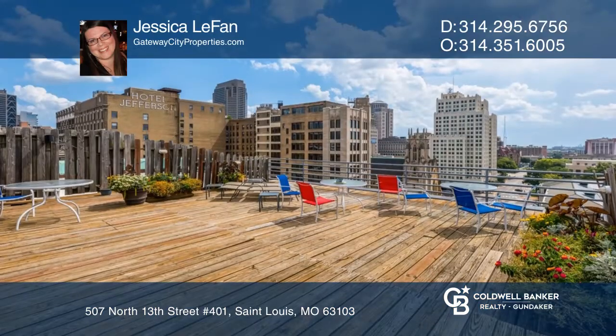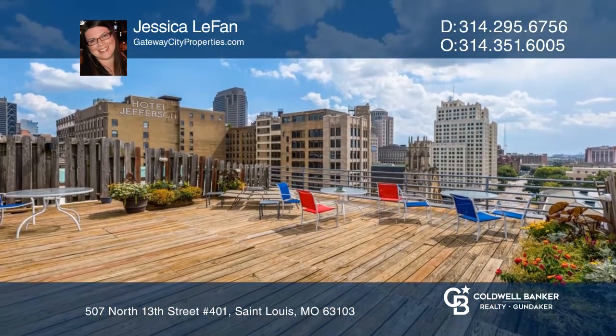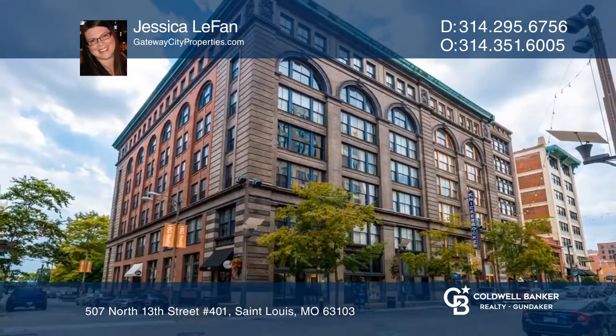Gorgeous hardwood floors and many updates to enjoy. Make your dream home a reality by calling Jessica LaFan.